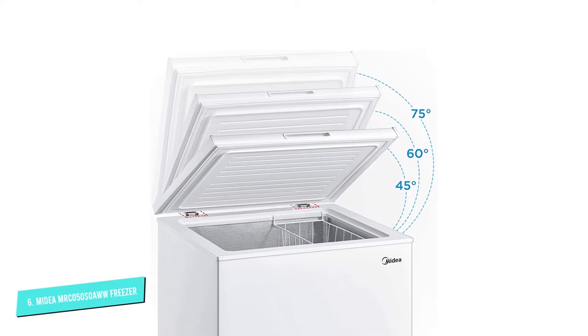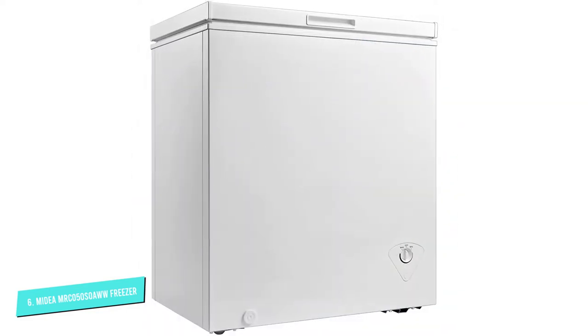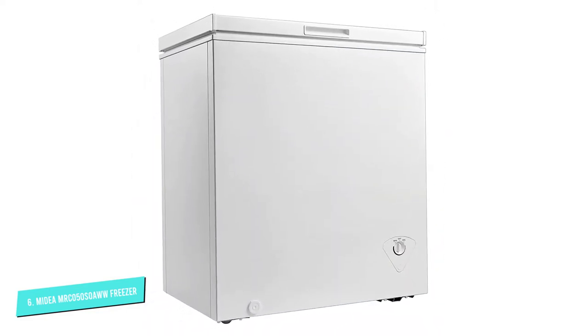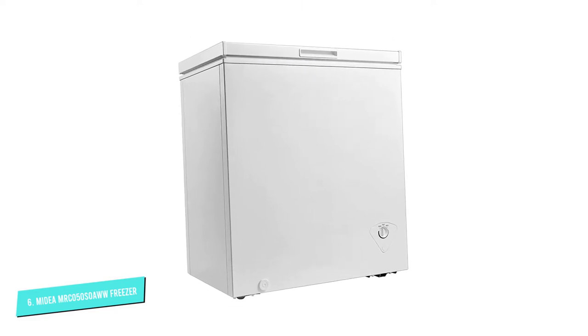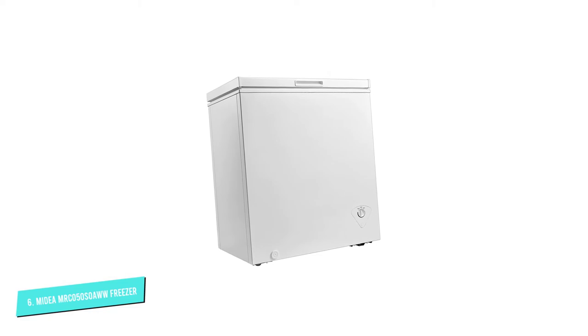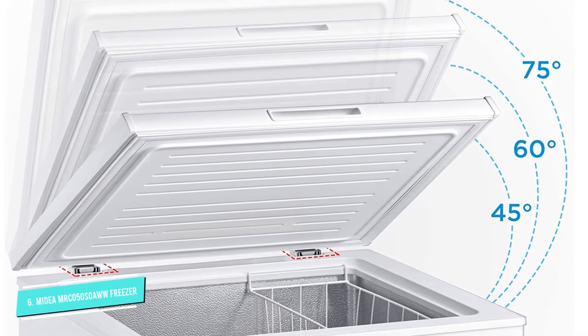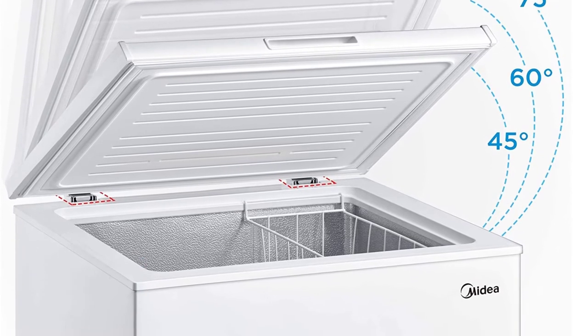The controls are labeled as MIN and MAX on the freezer. One feature shoppers especially love is that the lid stays open on its own — no need to hold it open with one hand while you unload your groceries. "It cooled down immediately and has been keeping everything inside frozen solid since being plugged in shortly after being unpacked," wrote a customer.